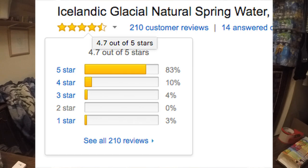It's pretty good. Let's take a look at a couple of reviews of Icelandic Glacial. As I said, they sell it on Amazon and it has a really good overall rating — 4.7 out of 5 stars out of 200 reviews. Let's just take a look at some of the one-star reviews. There's only seven one-star reviews out of the 200.